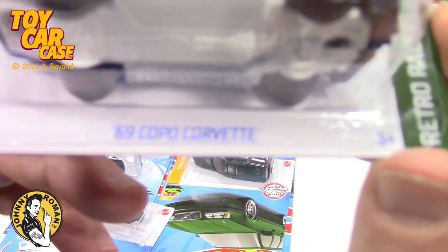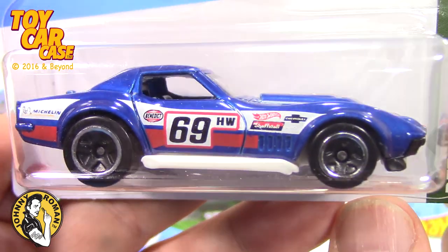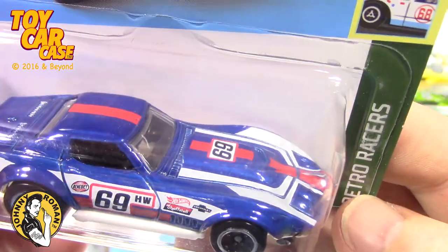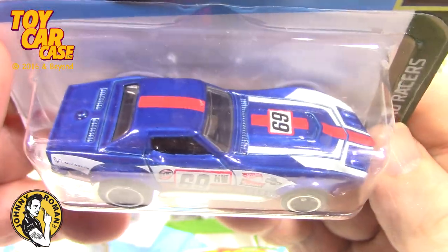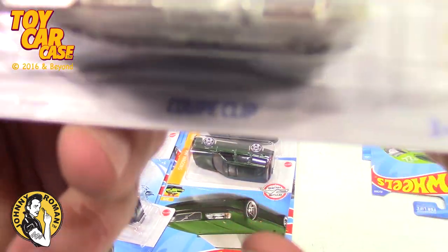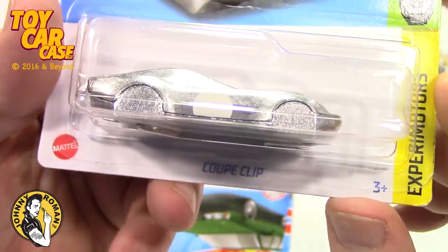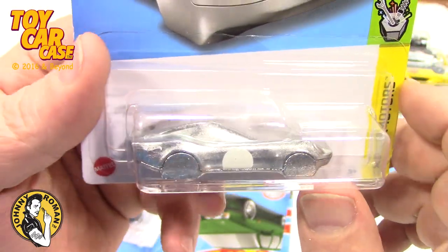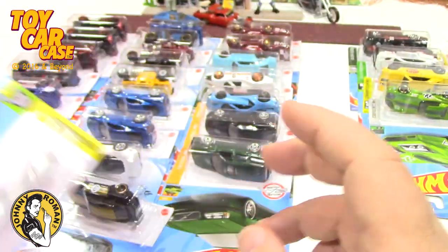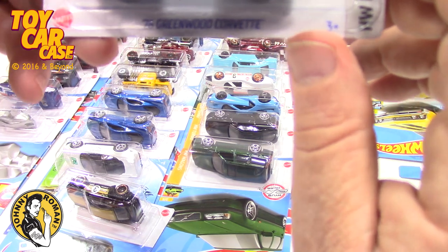Here's a '69 Corvette — Retro Racer. I don't know if the blue, red, and white are working on this one. Here is the Coupe Clip in silver. I just showed you a red one in the other video — I think the red one is so much better than this. The red one probably chips paint more easily — that's why they did a silver one. But I believe the red one's better.